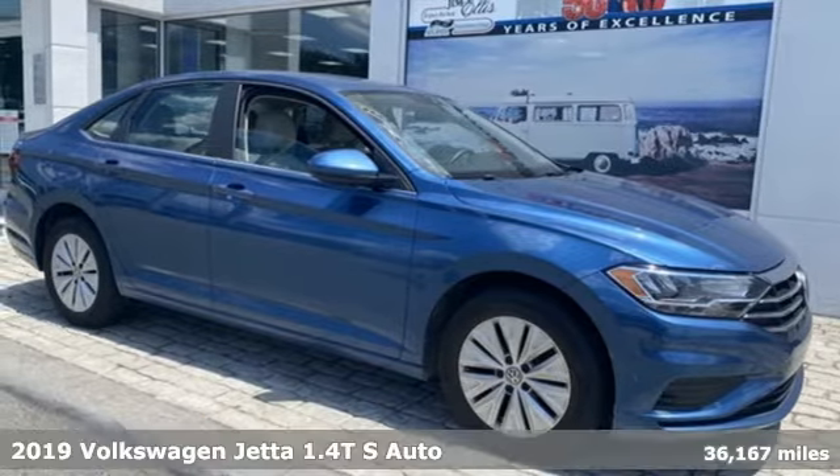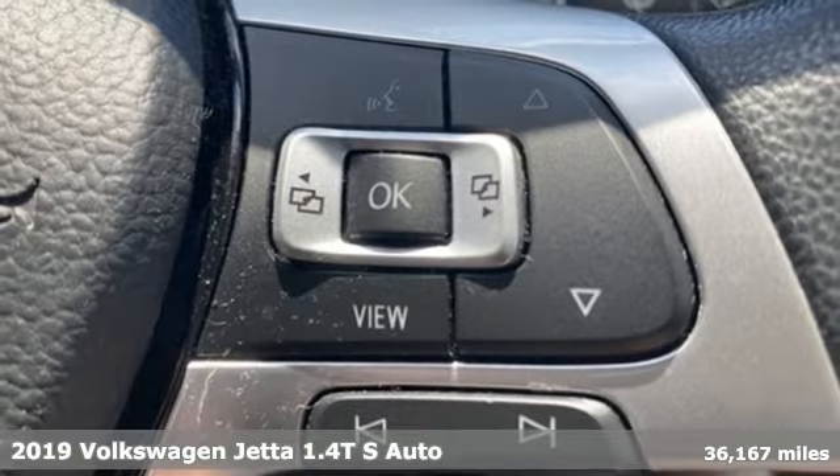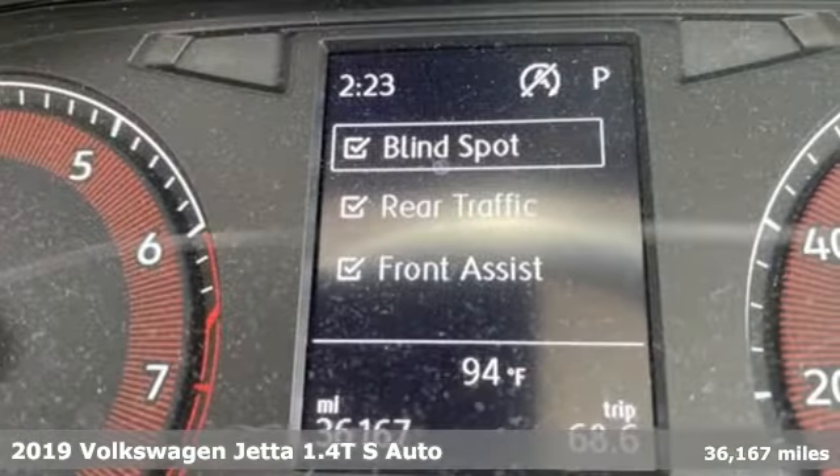Here's a 2019 Volkswagen Jetta. German engineered style, performance and precision come together to create the perfect compact sedan.